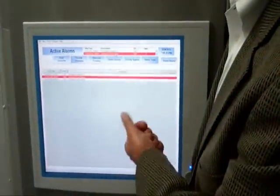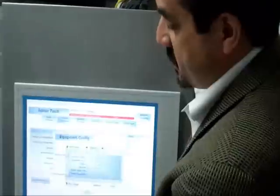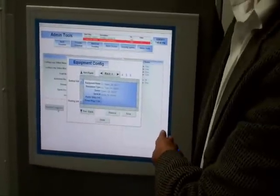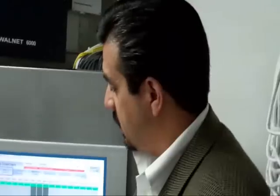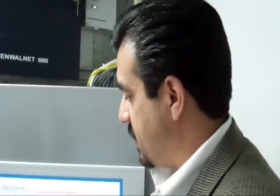We have an alarm screen that gives an overview of active alarms in the system. There are also admin tools that allow you to override certain functions and input information about individual pieces of equipment for the inventory database. The system has the ability to support up to five remote users who can look at any of this information independently of each other, viewing different screens simultaneously, and log in remotely with an IP address.